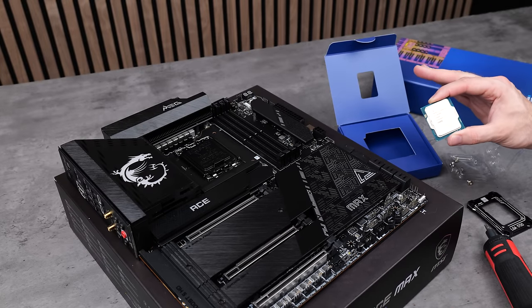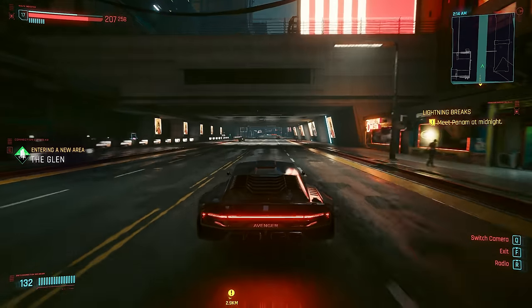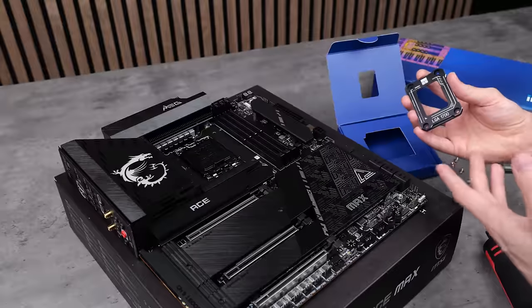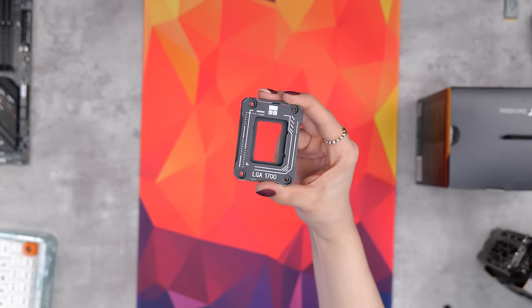This is basically going to be a multi-purpose system split between heavy productivity workloads like video editing, along with gaming. I play a lot of newer AAA titles, so I'll take any performance boosts I can get in either of these scenarios. I actually grabbed the contact frame out of the old build so we can use it in this one, since the socket is the same — hopefully this should help us get some really good temps.